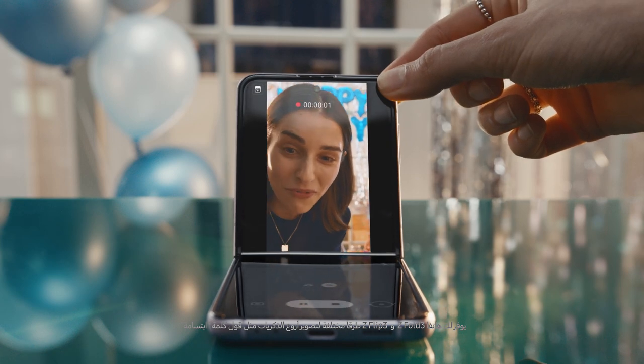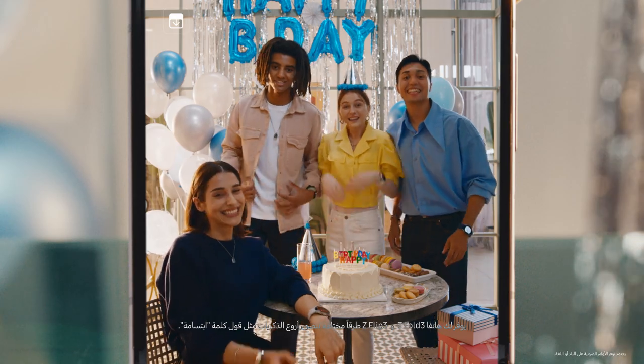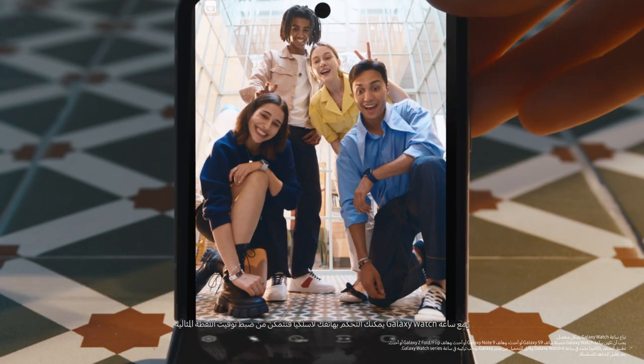Z Fold 3 and Z Flip 3 bring you different ways to capture amazing memories — like simply saying, 'Cheese!' And with your Galaxy Watch, you can control your phone wirelessly, so you can time the perfect shot.